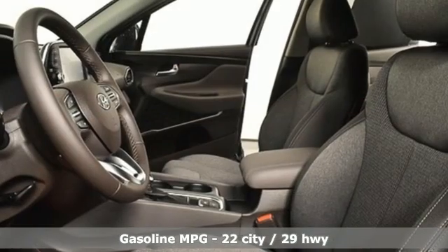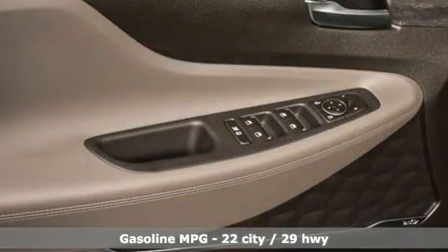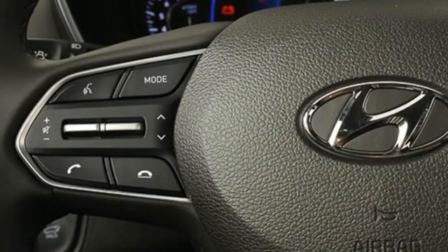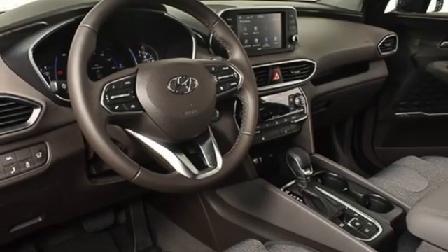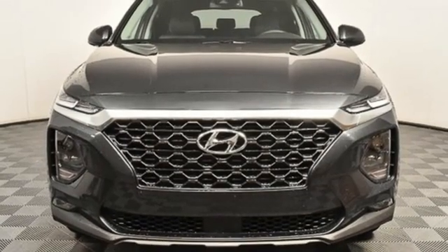Inline four-cylinder engine, dual-zone climate control, streaming audio, rear parking sensors, front heated bucket seats, inductive device charging, AM-FM satellite radio, hands-free liftgate, doors and push-button start proximity key, and automatic transmission.